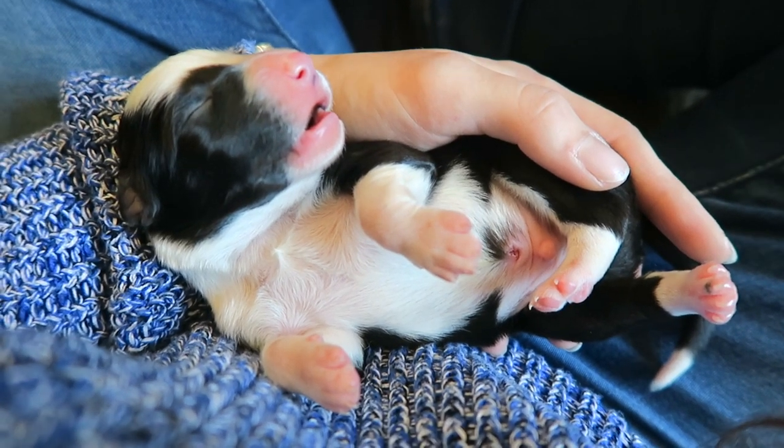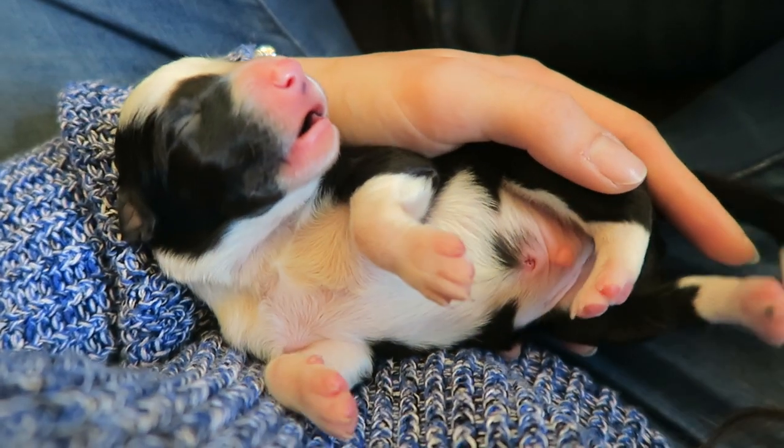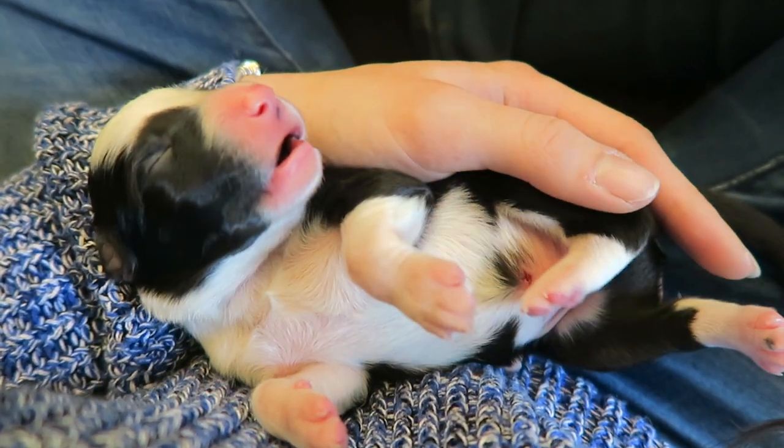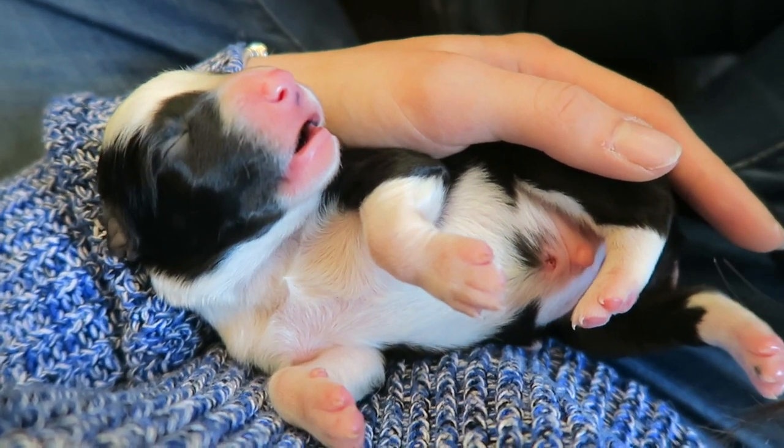I hope you've enjoyed the video. Give us a thumbs up if you have. Don't forget to subscribe below for more puppy updates. Cuteness factor level 10!